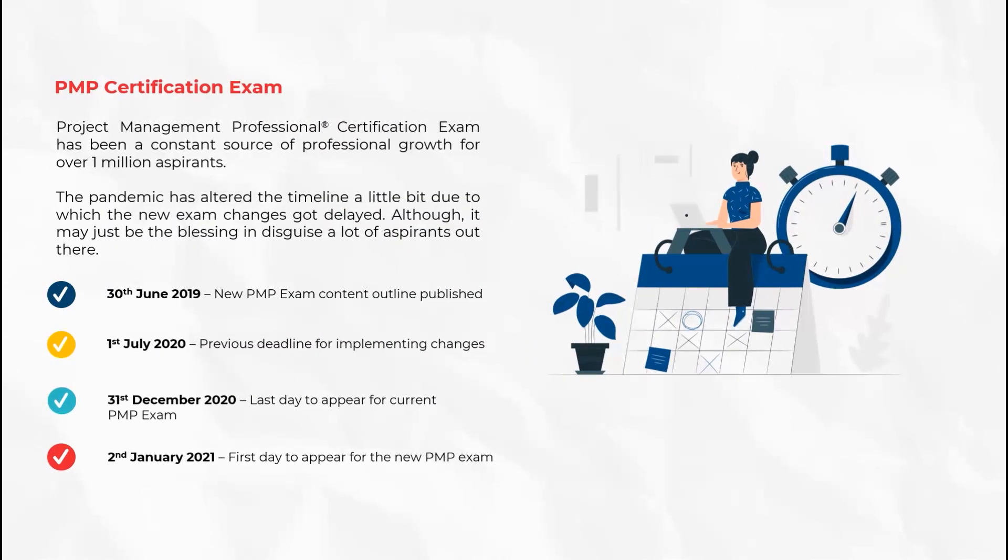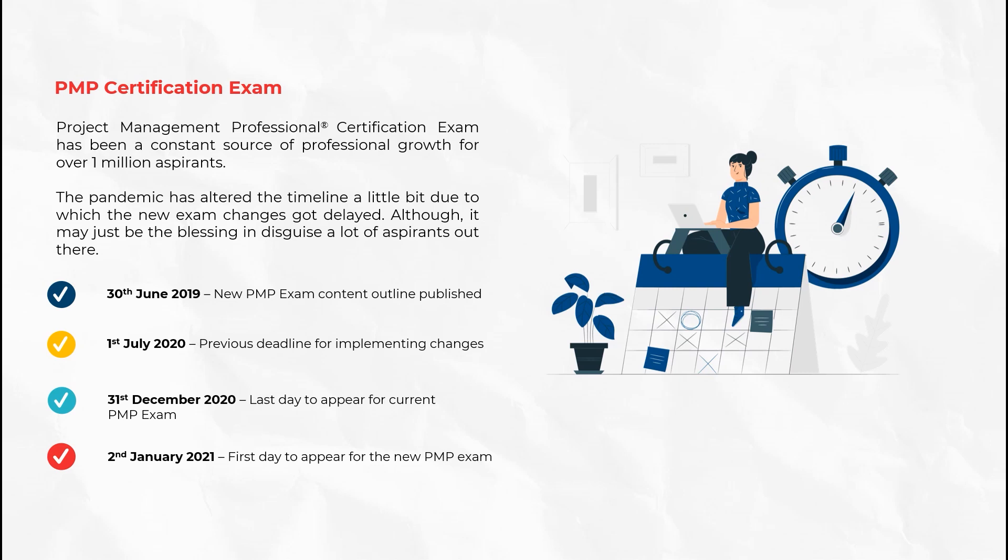In June 2019, the content outline for the new exam format was published, and it was supposed to be implemented on 1st of July 2020. But the pandemic had a little surprise in store for us. Due to these circumstances, the new format of the exam is postponed to 2nd of January 2021, and the last date to appear for the current examination is 31st of December 2020.